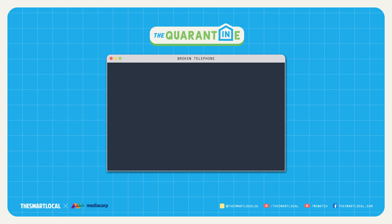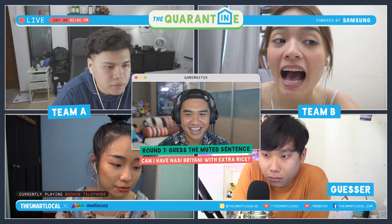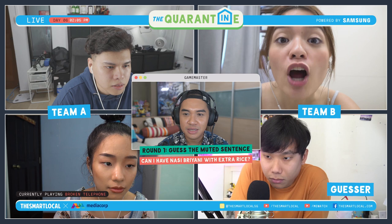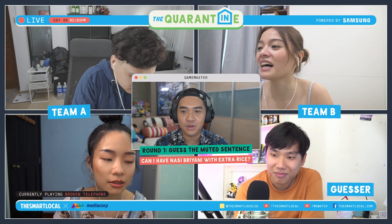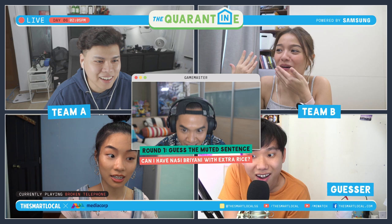Broken Telephone! First round: the speaker's mic will be muted as he or she reads out a sentence in 10 seconds, and the guesser has to reproduce the sentence. Okay guys, it's done. Oh, it's so hot. John, what do you think it is? Can I have nasi brownie with extra rice? Oh my god! I am sorry — you are freaking amazing. How the heck did you get that right?